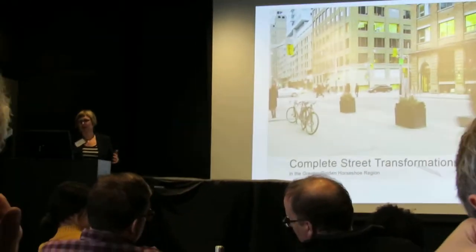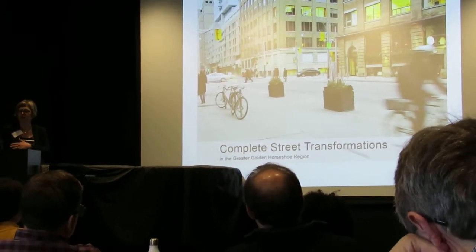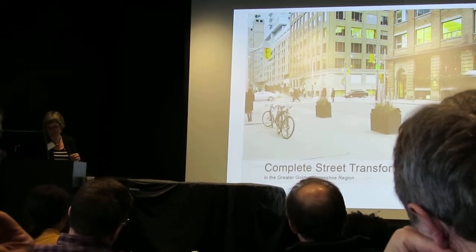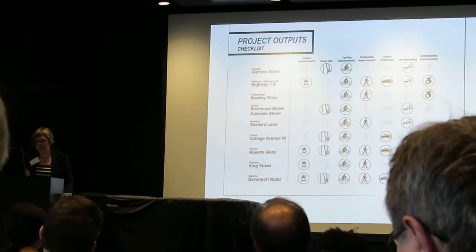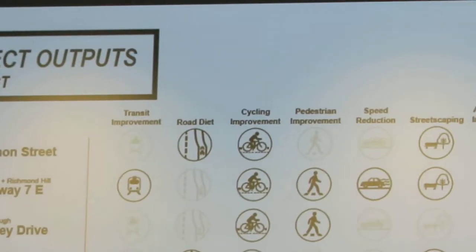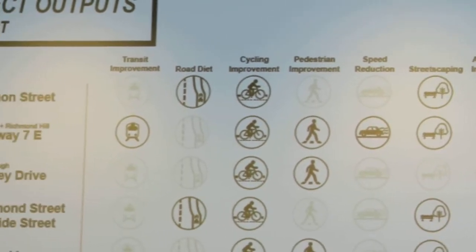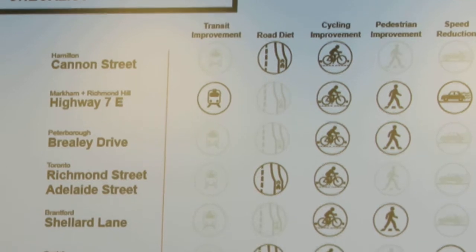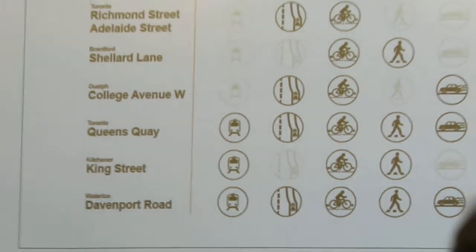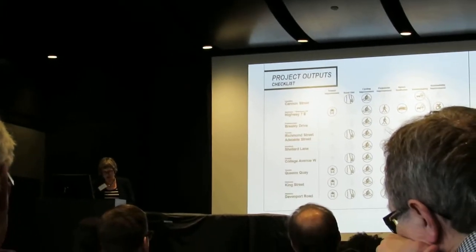We did that through complete street transformations where we looked at some examples from before and after of projects — complete street projects — to see how effective they were. Our methodology was similar to the catalog. We asked representatives for their choice of projects, what they would consider a complete street, and cycling and pedestrian improvements are, again, the most common elements.